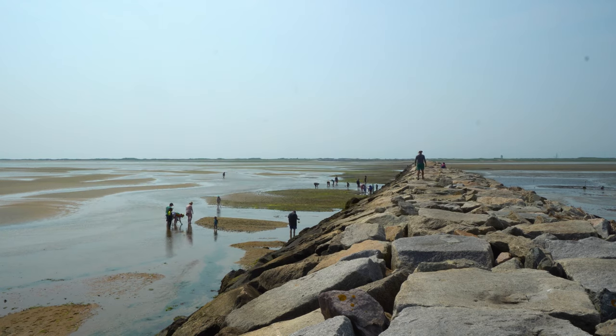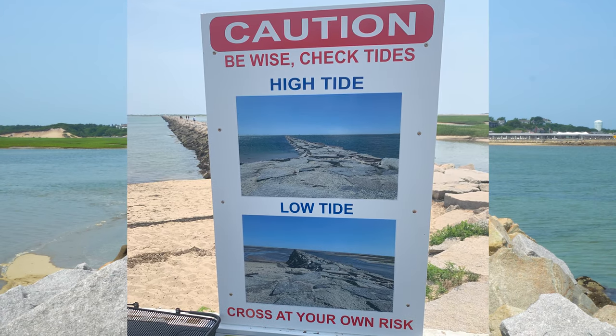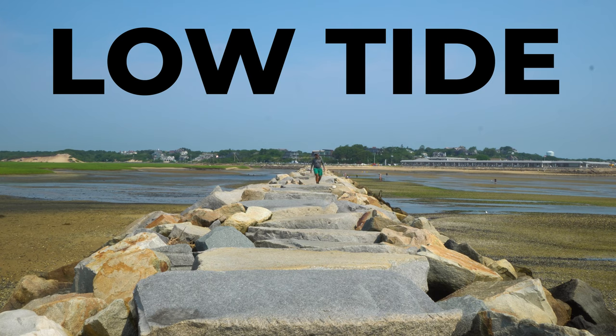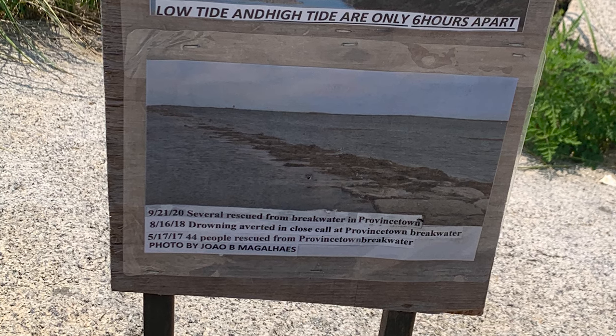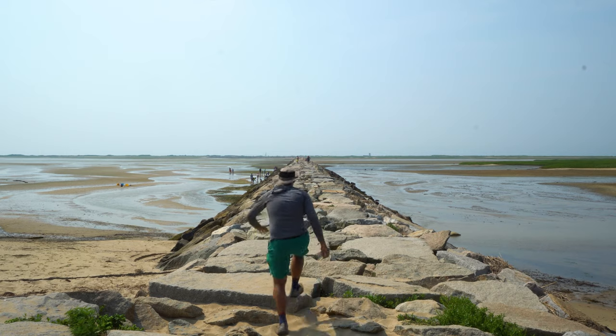I just want to make sure I don't forget this very important warning: you must complete this hike at low or lowering tide. At high tide it is not possible to hike across that dike — the water comes up over the top of the rocks. You can see the difference between the low tide when I started and the rising tide when I was finishing. If you don't finish in time you could get stranded, so please pay attention to the tide and only start this hike at lowering or low tide.